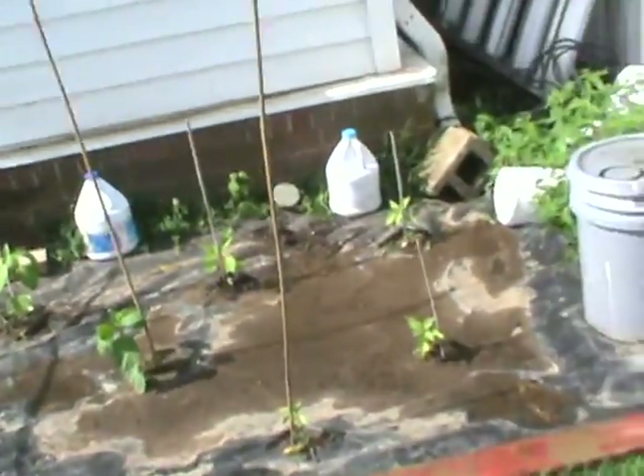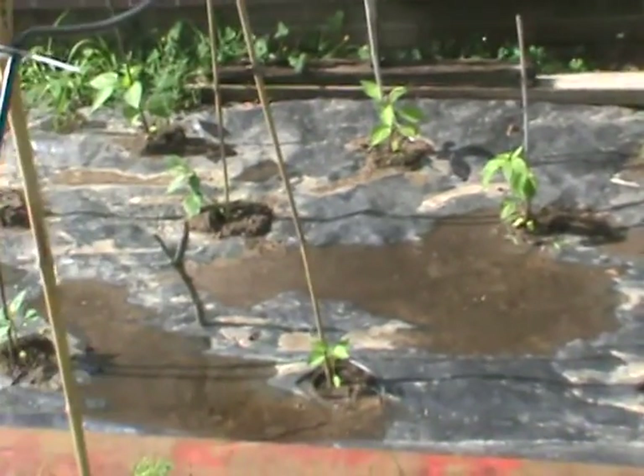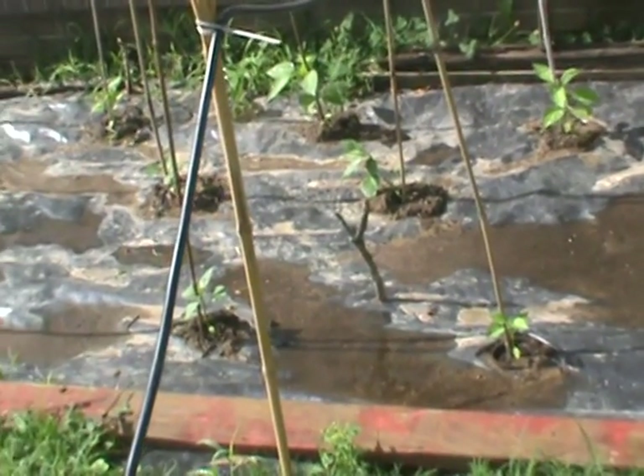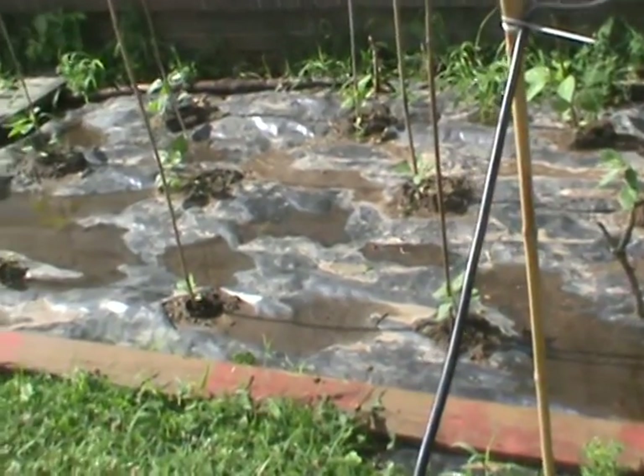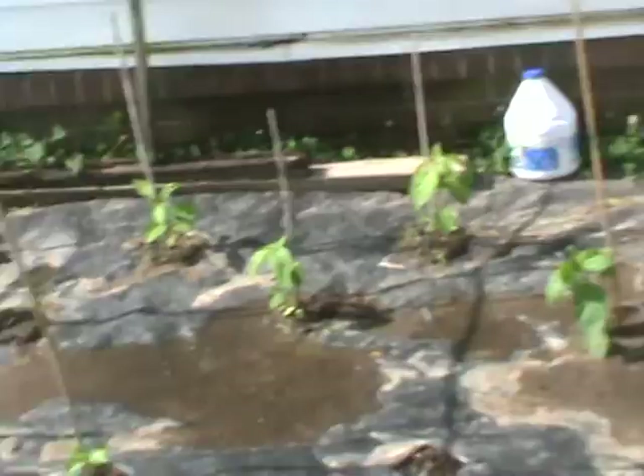Peppers over here. The viewfinder has a crack and with it being bright out here it's hard to see anything, but I'll just do a slow pan of the bed — 19 peppers over here.